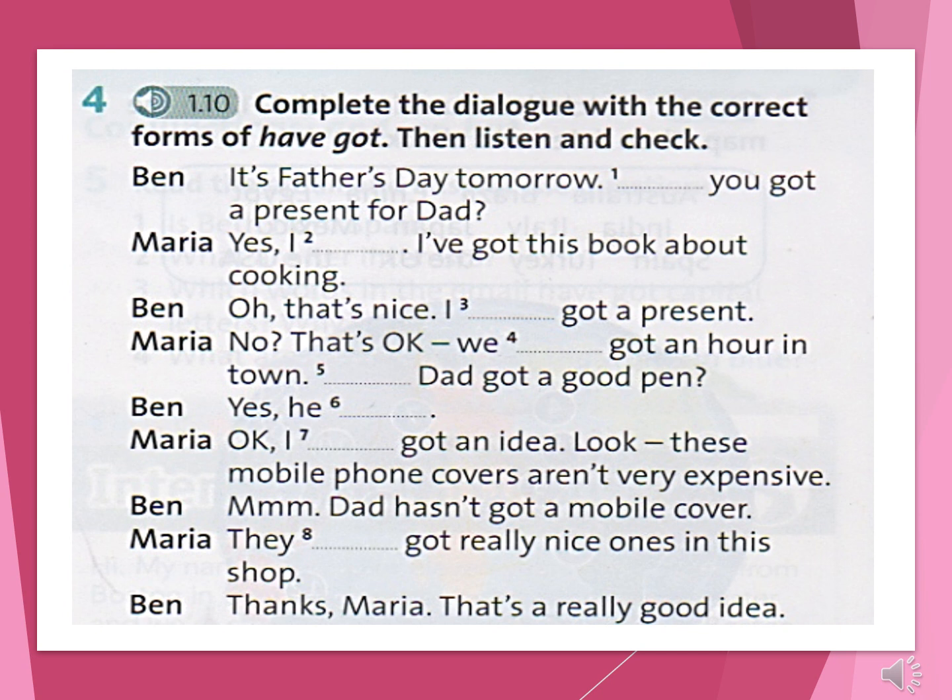Starter Unit Language Focus Exercise 4. It's Father's Day tomorrow. Have you got a present for Dad? Yes, I have — I've got this book about cooking. Oh, that's nice. I haven't got a present. That's OK. We've got an hour in town. Has Dad got a good pen? Yes, he has. I've got an idea — these mobile phone covers aren't very expensive. Dad hasn't got a mobile cover. They've got really nice ones in this shop. Thanks, Maria. That's a really good idea!